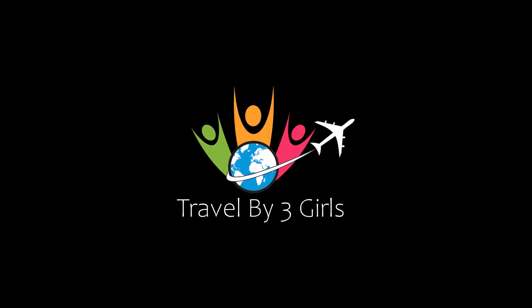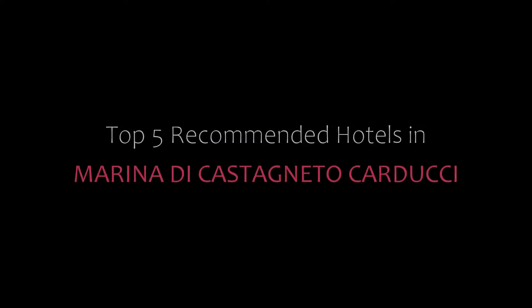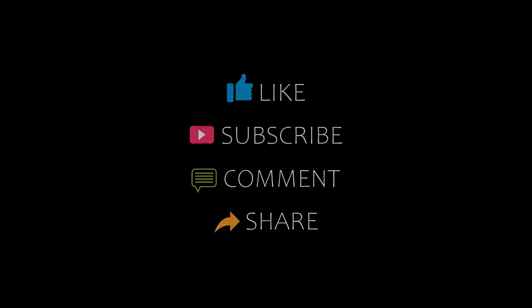Welcome back to my YouTube channel. You are watching a new video of top recommended hotels. Please subscribe to my channel and don't forget to like, share, and comment. Let's start the video.